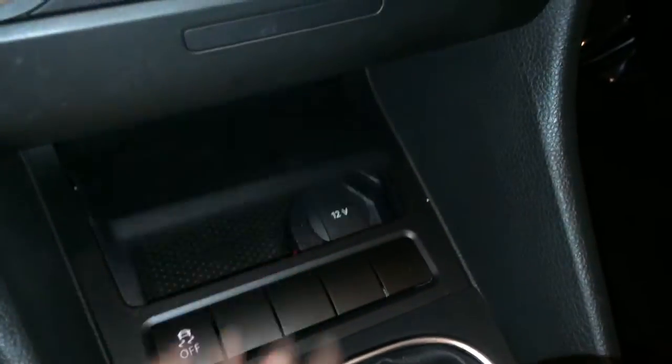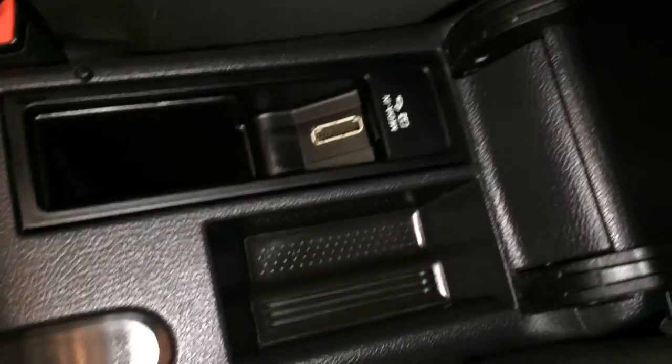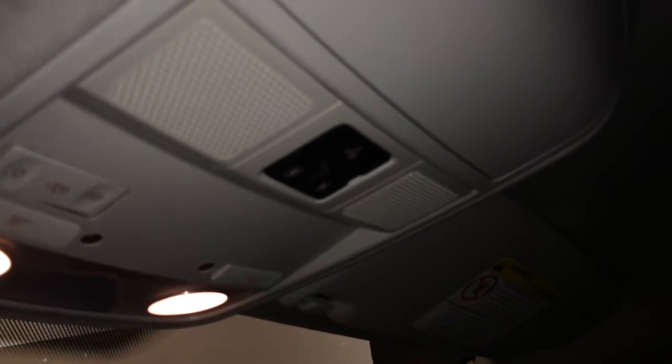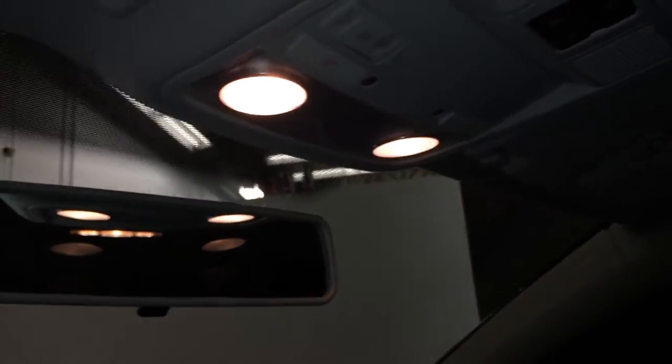Traction control, power outlet, e-brake, auxiliary inputs underneath the armrest, some storage, and a connector for an adapter. Lockable glove compartment, vanity mirrors which are illuminated, sunglass holder, Bluetooth controls, overhead lighting, and a flip rearview mirror.